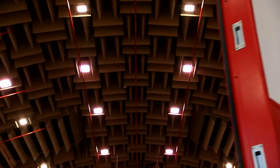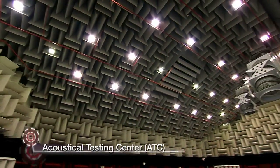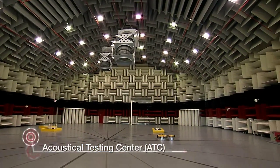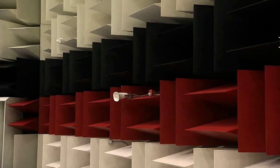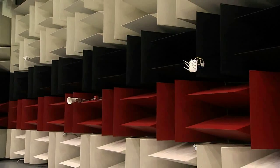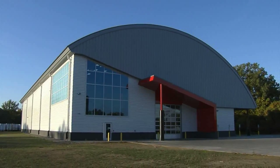Our acoustical testing center provides us with a unique capability to test, improve, and validate sound performance. These capabilities make Cummins Power Generation a true technology leader in building super quiet generators.